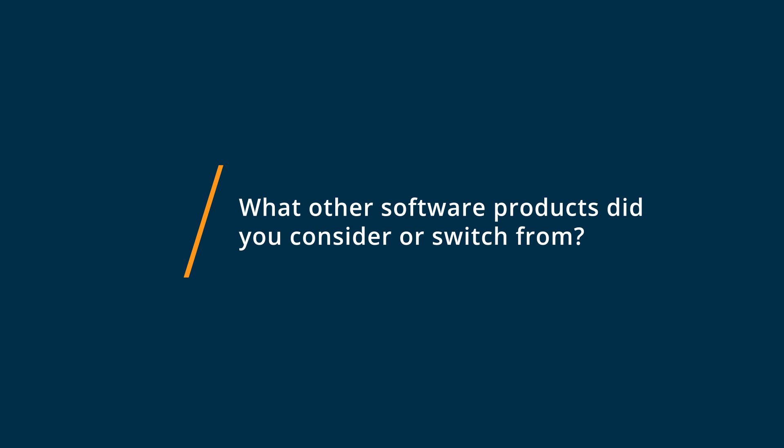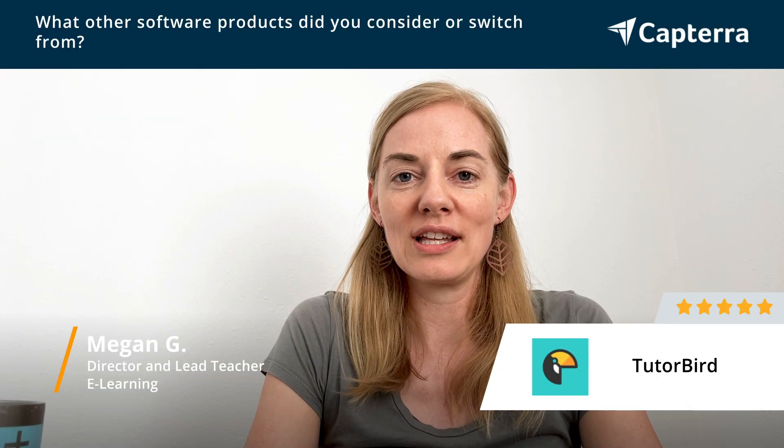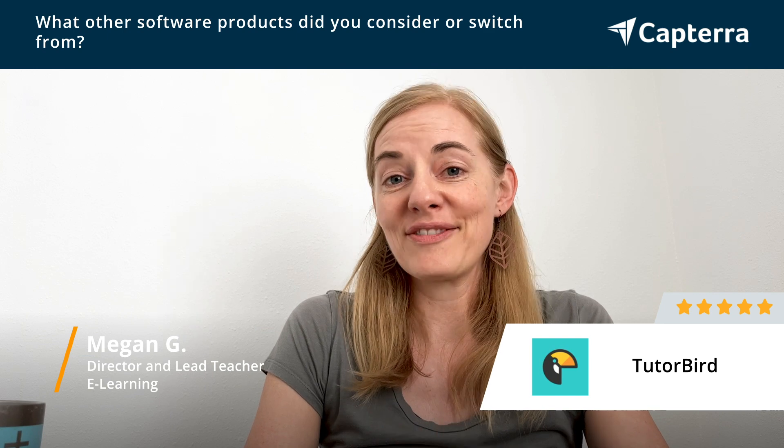Before we started using TutorBird, we used Salesforce, and that was actually really challenging for a small company. It was really hard to set up, hard to maintain, and it required a lot of technical skills. So when we moved to TutorBird, it was such a relief for everyone involved.